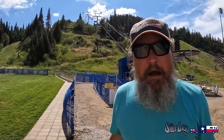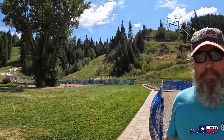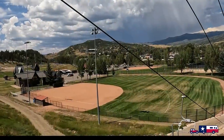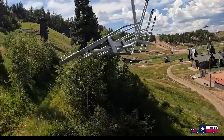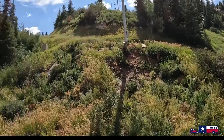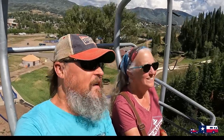We're about to do the Howler Alpine Slide, which is over here. But first we get to go up on the ski lift — that's going to be fun! Here we are — my first time on a ski lift. Not mine, but it's pretty cool. Wow!